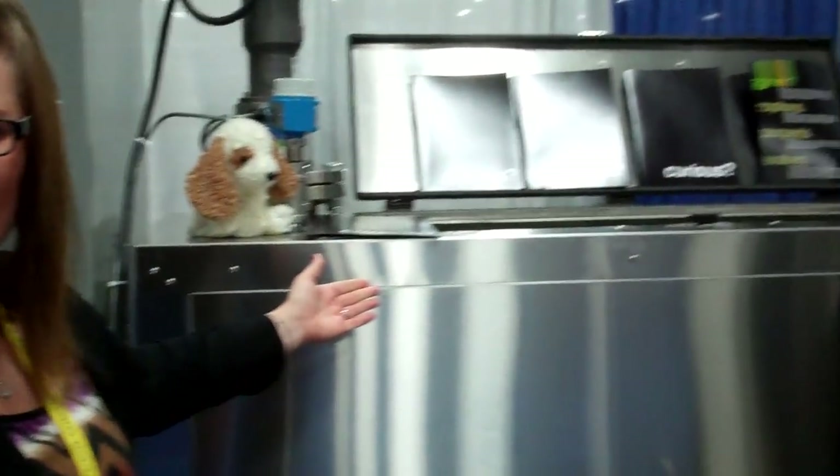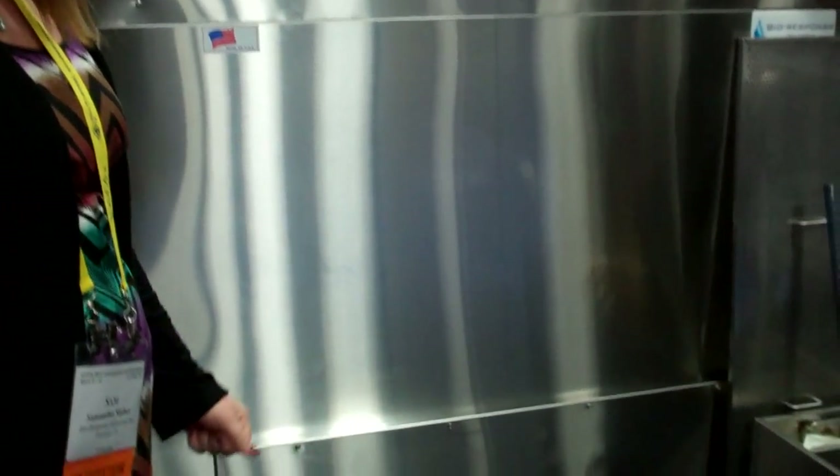Hi, I'm Sam Siever with BioResponse Solutions based out of Indiana. We're a company that manufactures alkaline hydrolysis equipment for both human disposition and for pets, the pet industry. The process is a no emissions process. It's often viewed as an alternative to cremation. And this is an animal system for pet dispositions.